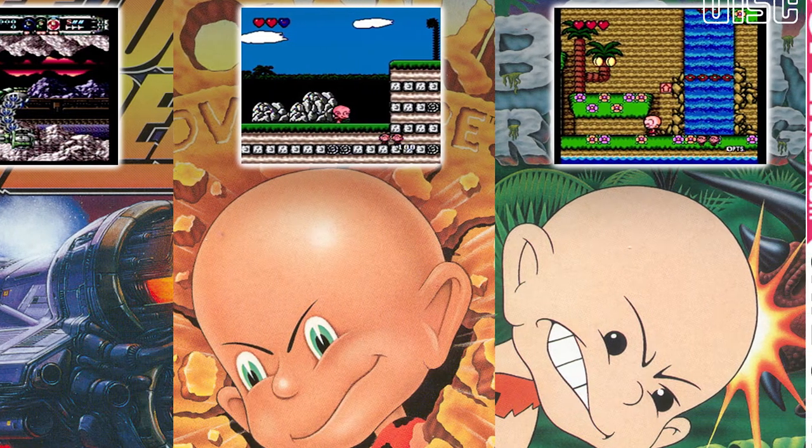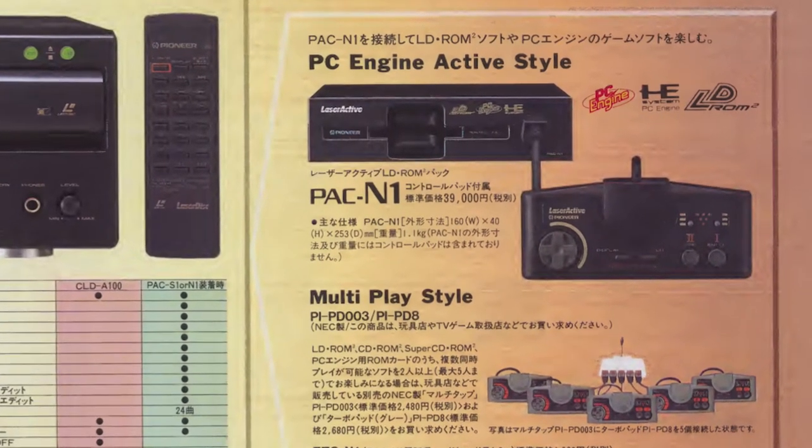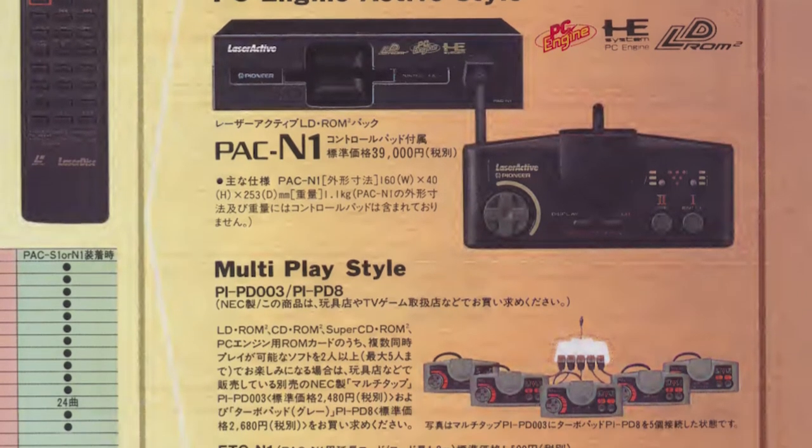It should be noted that the American version of this pack is considered to be quite rare because of the T-16's poor performance in the west. However, the Japanese version is far more common, and fortunately, also region free.